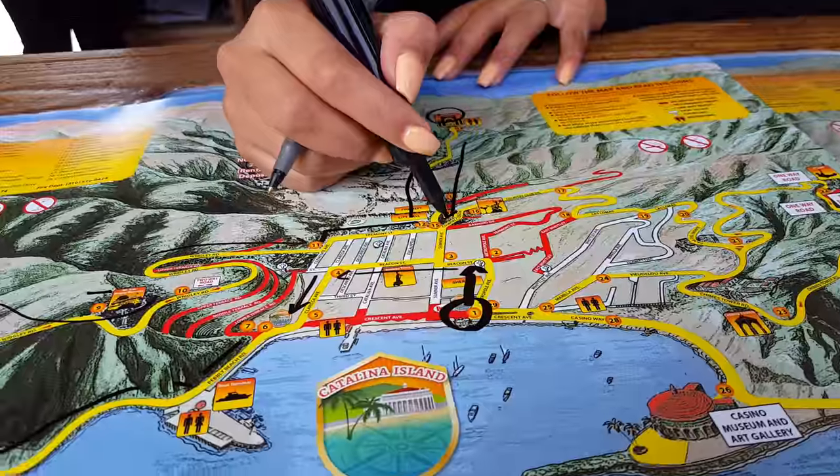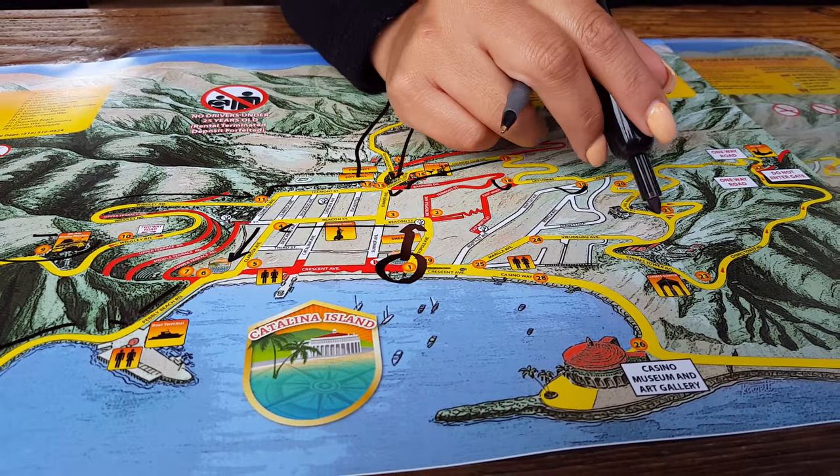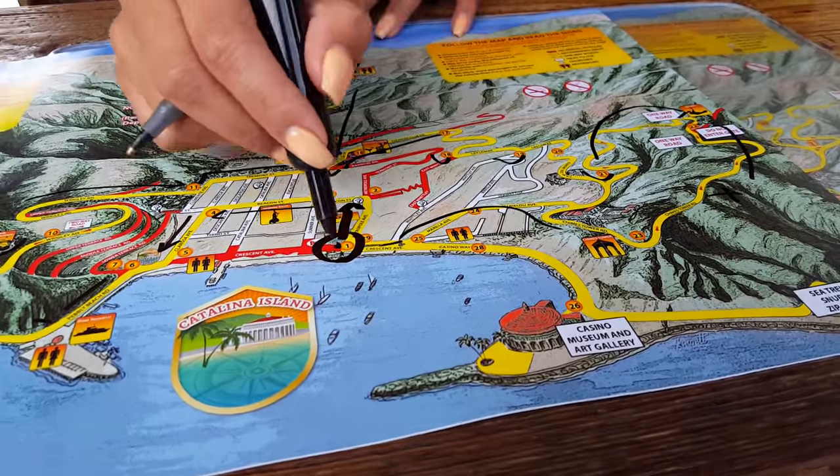And then just come back down the same road. Sharp left on Country Club, and then always left turns. By the zip line — highest point — pretty views from up there. And then you're going to end up there.